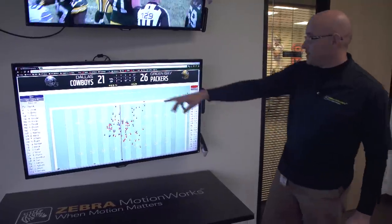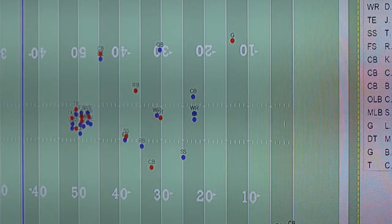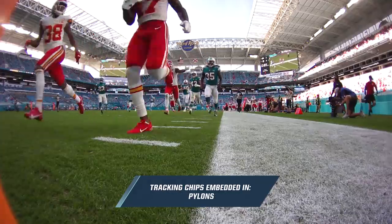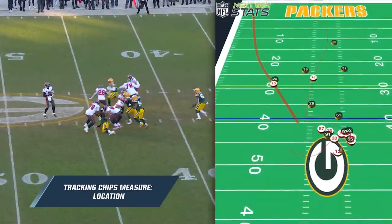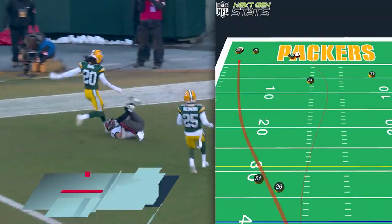What you're seeing is real-time tracking of the precise location of every player on the field, using RFID chips embedded into every player's shoulder pads, as well as on officials, pylons, sticks, chains, and even in the ball. The tracking system captures player data such as location, speed, distance traveled, and acceleration at a rate of 10 times per second.